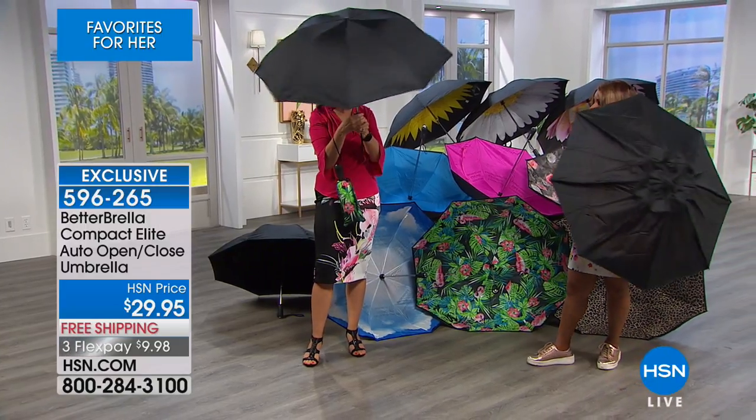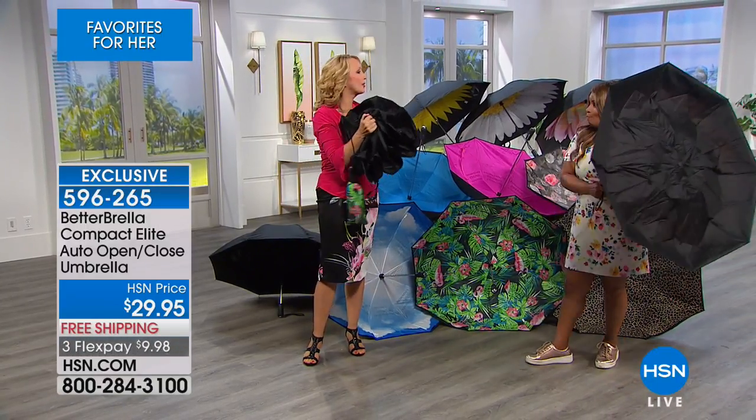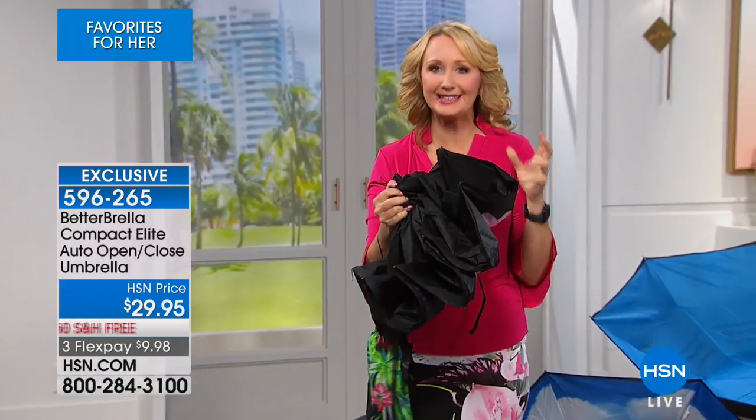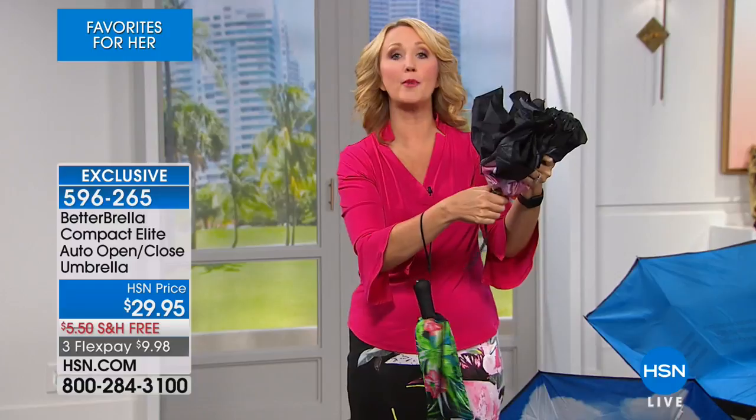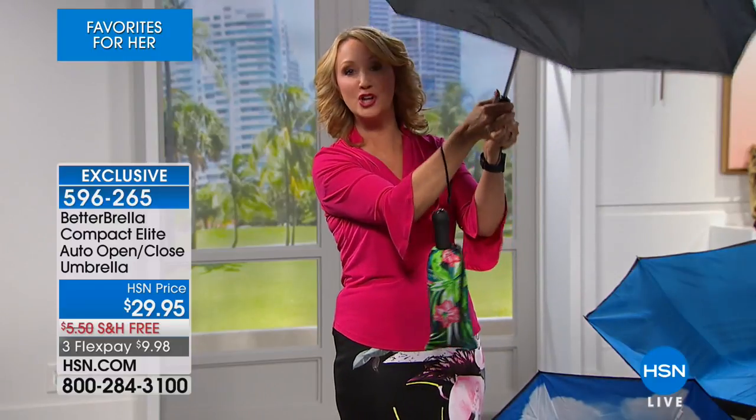With the Betterbrella, it's going to last and last for years to come. Instant and immediate protection from all weather — this could be sun, sleet, snow, everything. We were recently at the theme park and it was torrentially pouring. We brought our Betterbrella and we were the driest people in the theme park.